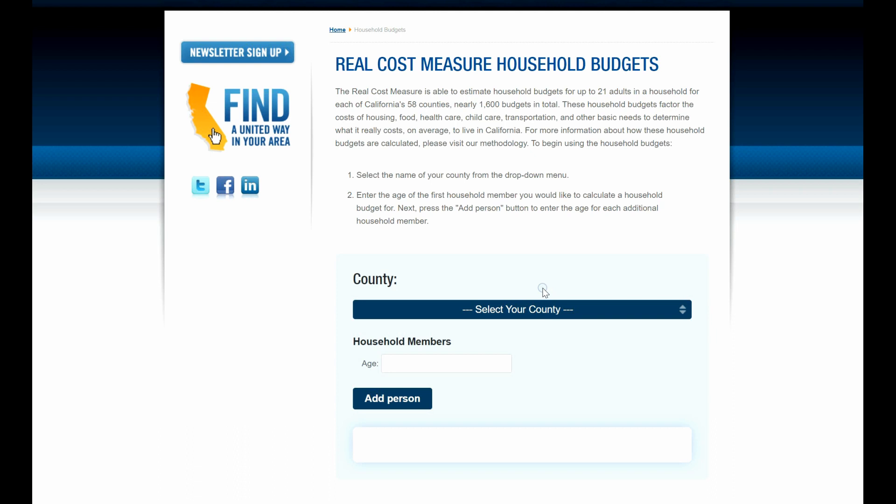I wanted to share with you a tool that I found very useful for those of you that are looking to relocate to perhaps a cheaper area of California that has a lower cost of living, because we all know California cost of living is extremely high. This tool compiles census data in terms of cost of living for each county.